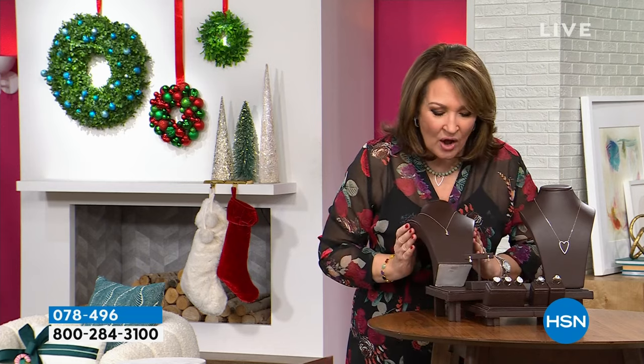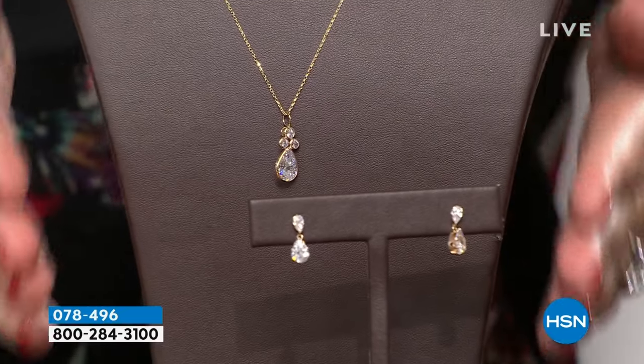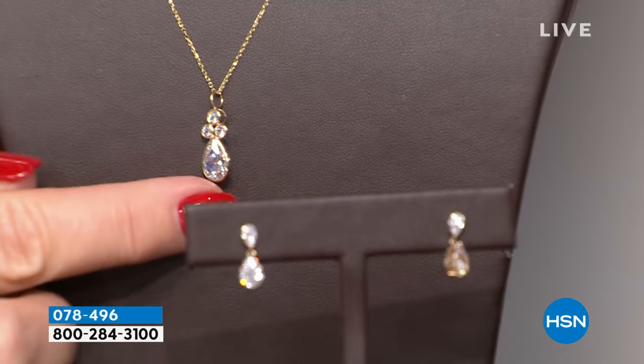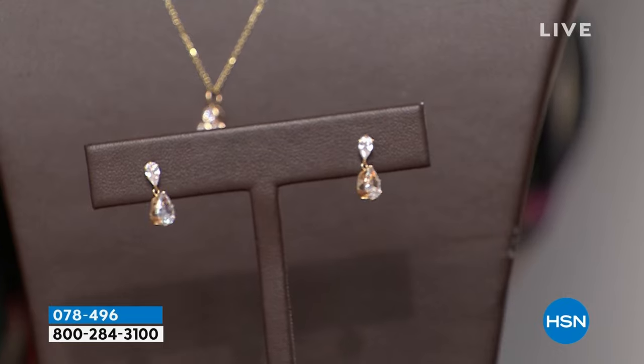Free shipping and handling on that ring, so stick around for that. And also coming up, we're going to talk about the teardrop. This is so beautiful — done in solid gold. We have a gorgeous pendant, the beautiful teardrop, and then a matching teardrop earring.